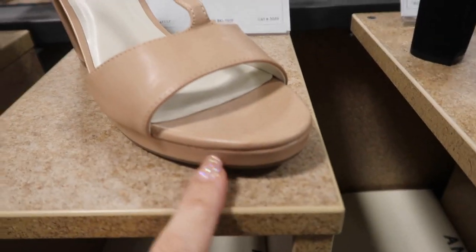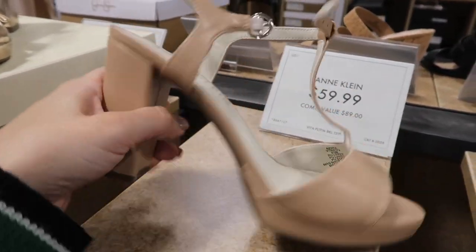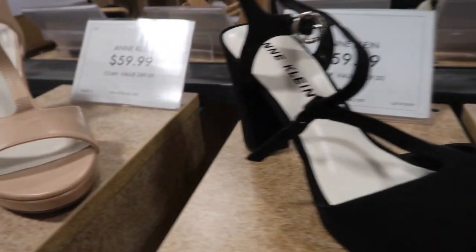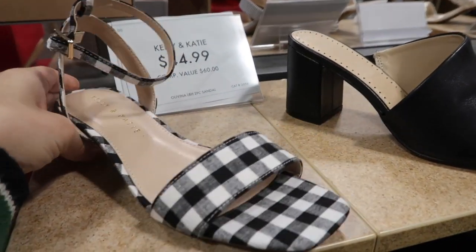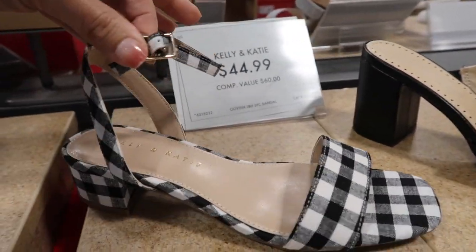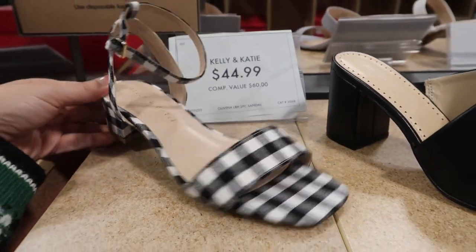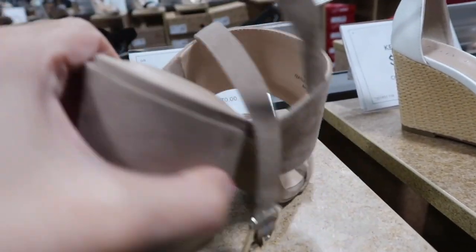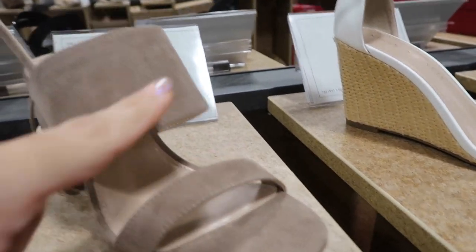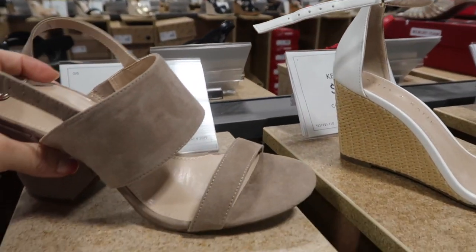Little T-strap heels from Incline — rounded toe with a small platform, ankle strap, chunkier heel about two to three inches — in beige and black suede, $59.99. Fun little gingham sandal, perfect to dress up with a white tee, black jeans, or a little black dress — ankle strap, canvas material, square toe, smaller heel — $44.99. Really pretty taupe faux suede with a rounded toe, two straps, and a chunkier heel with ankle strap, $44.99.